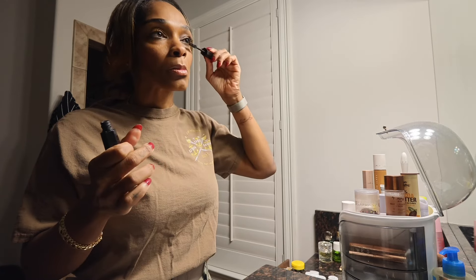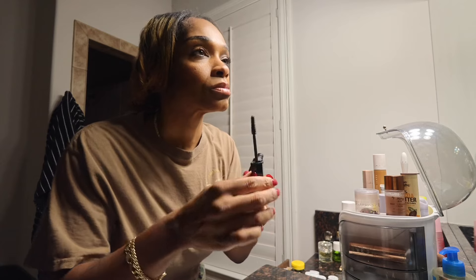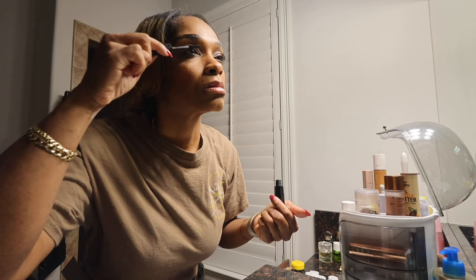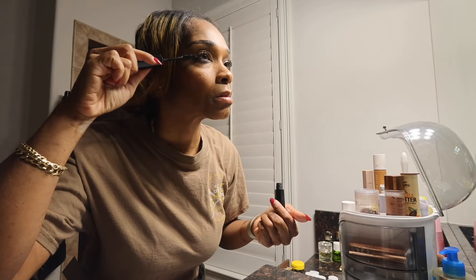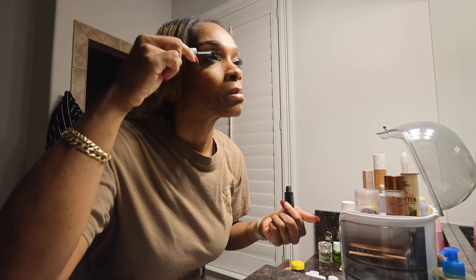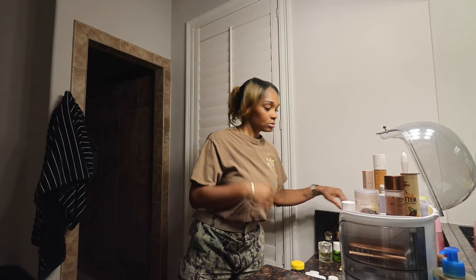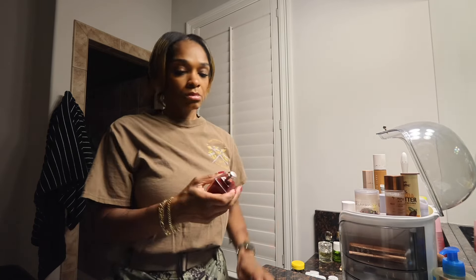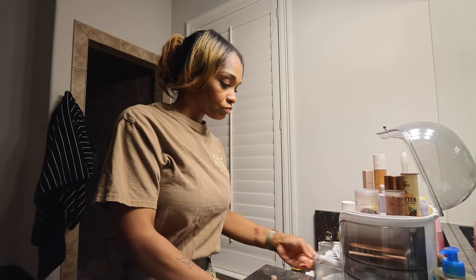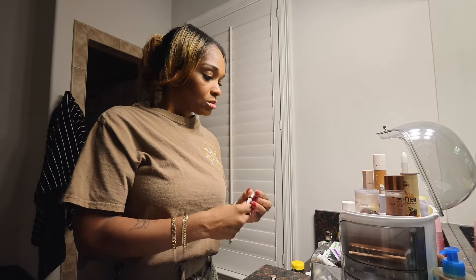The reason I decided to do this vlog today — this get-ready-with-me — is because I had an epiphany and I wanted to share it with you guys while getting ready. My perfume of choice lately has been Tom Ford Wild Cherry; for the last two weeks I've been wearing this every day at work. I just realized I sprayed it over the vitiligo cream, so I'm going to reapply the cream so it stays effective.